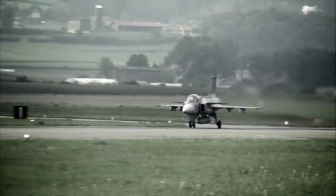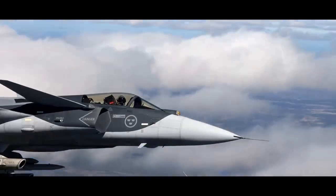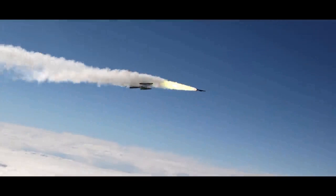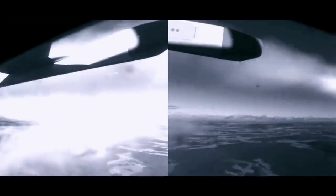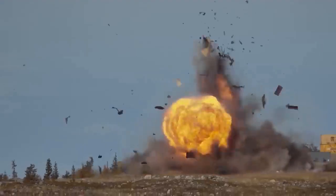The jet has a maximum speed of Mach 2 or 2,100 km/h, a combat range of 800 km, a ferry range of 3,200 km, a G-limit of plus 9, a service ceiling of 50,000 feet, and a maximum takeoff weight of 16,500 kg.